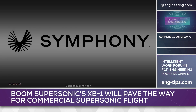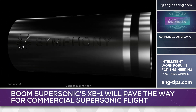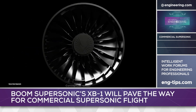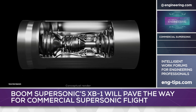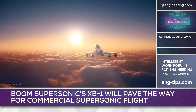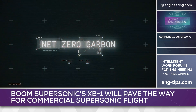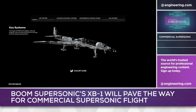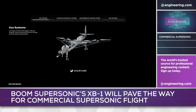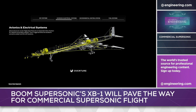Boom's medium bypass turbofan design called Symphony carries very ambitious performance goals: 35,000 pounds of thrust with a single-stage 72-inch fan, 10% lower operating costs, and 25% more time on wing compared to derivatives of existing engines, with compliance to ICAO, FAA, and EASA standards for noise and airworthiness. The engine will make significant use of additive manufacturing, and in its primary application — propulsion for the company's 80-passenger Overture airliner — it must propel the airframe to supersonic speeds without the use of afterburners. This is called supercruise, and it's the key to both transcontinental range and, critically, reasonable operating and MRO costs.